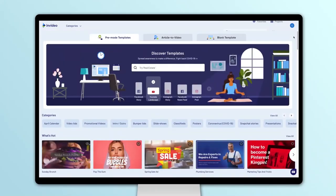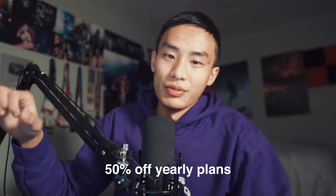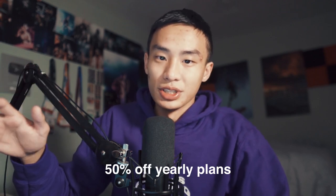Next is InVideo, which is a platform where you can create animated videos using templates and a marketplace of editable video templates. It's very popular among Facebook advertisers and dropshippers because it's easy to edit a template and make an ad. InVideo also has its own video editor. Right now they have 50% off their yearly plans — super cheap.